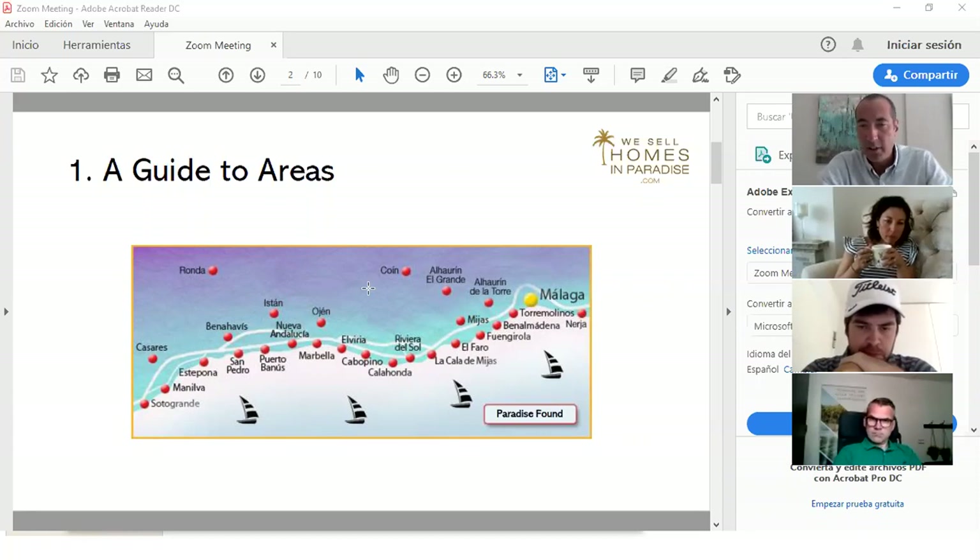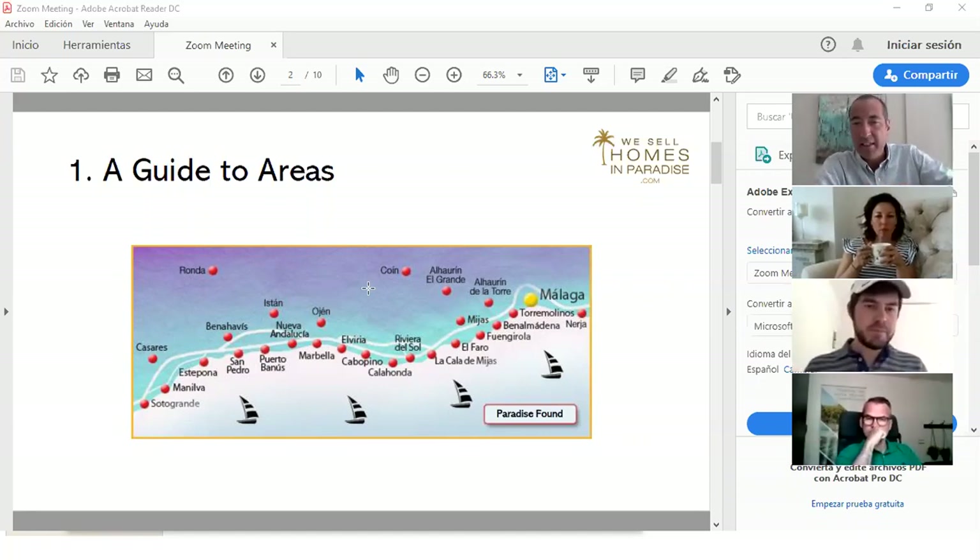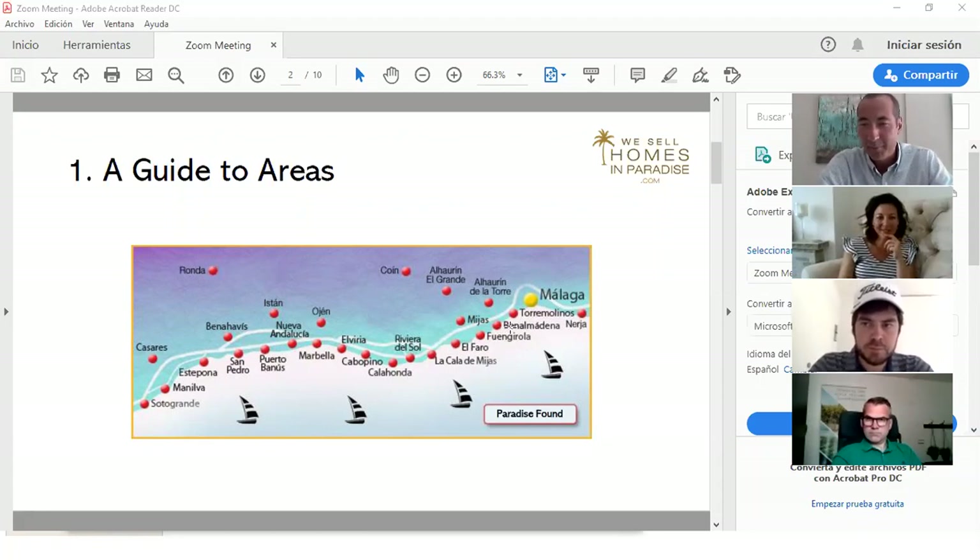The Costa del Sol is very well connected and accessible. Properties closer to Malaga airport tend to be more expensive due to proximity. Areas like Benalmadena have had a reputation from the past but now feature really interesting, cutting-edge modern developments — especially in Benalmadena Pueblo, up from the sea. You can find brand new two-bedroom apartments of about 90 square meters starting around 250,000 euros.